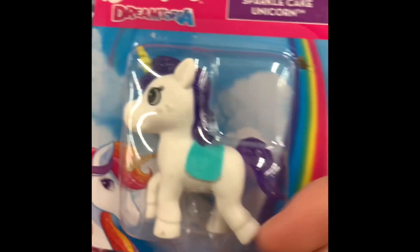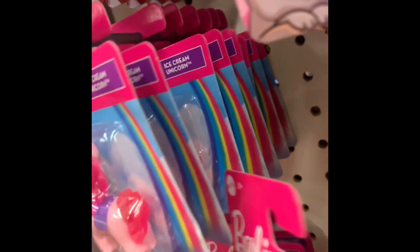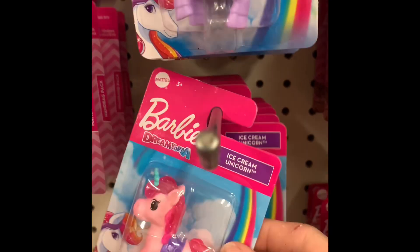Mmm, lollipop, sparkle cake, or ice cream. Is there any more? I'll put that back up. I think I'm gonna go with ice cream. This one.